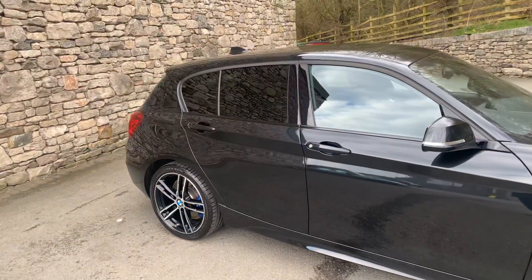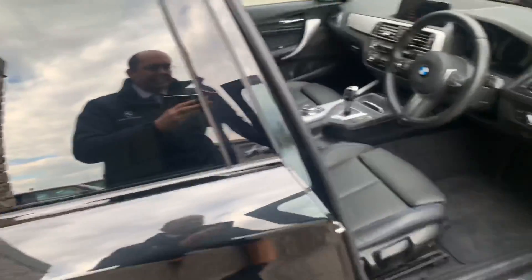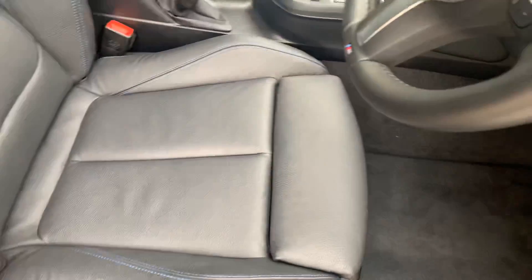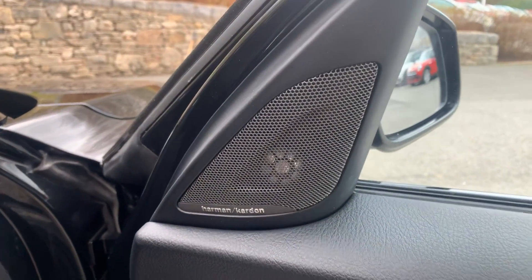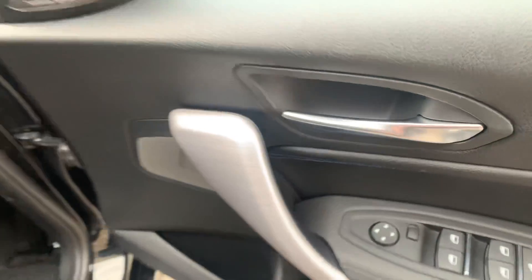You also get privacy glass on the back windows. Inside the car you get black Dakota leather, and this one also has contrast blue stitching which looks really nice, with M Sport colours in there as well. Being sport seats, you get the bigger bolsters on each side, plus extendable under-thigh support. Being a Shadow Edition you also get the excellent Harman Kardon speakers — really worthwhile if you're into your music. Electric windows all round, lockable rear windows, and electrically adjustable mirrors.